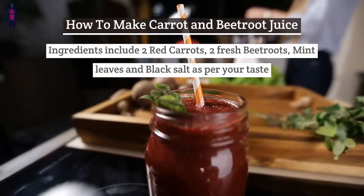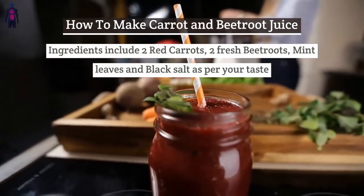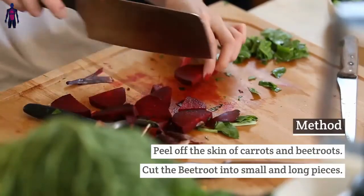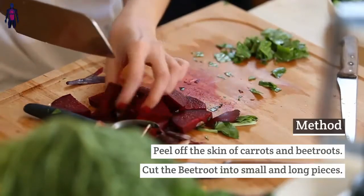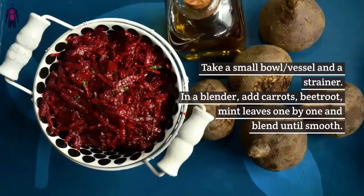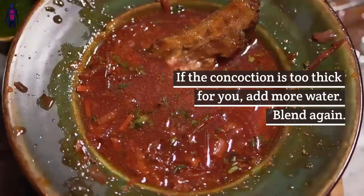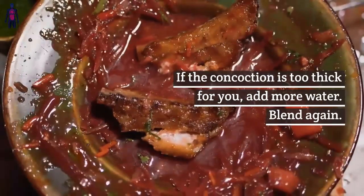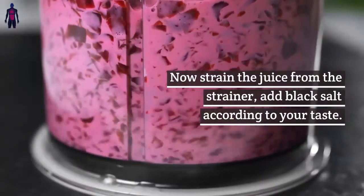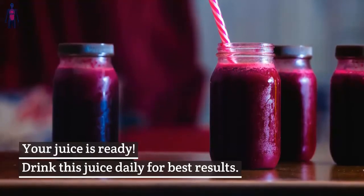How to make carrot and beetroot juice. Ingredients: 2 red carrots, 2 fresh beetroots, mint leaves, and black salt to taste. Method: Peel the skin off the carrots and beetroots. Cut the beetroot into small, long pieces. In a blender, add carrots, beetroot, and mint leaves one by one, and blend until smooth. If the concoction is too thick, add more water and blend again. Strain the juice through a strainer, add black salt to taste. Your juice is ready — drink it daily for best results.